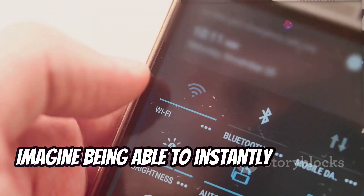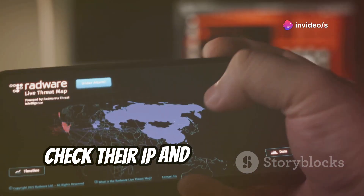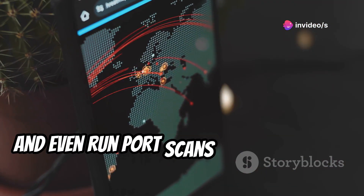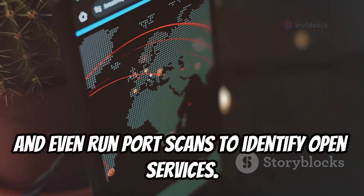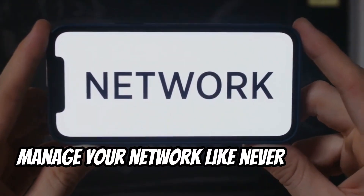Imagine being able to instantly see every device connected to your home Wi-Fi, check their IP and MAC addresses, and even run port scans to identify open services. Fing empowers you to understand and manage your network like never before.